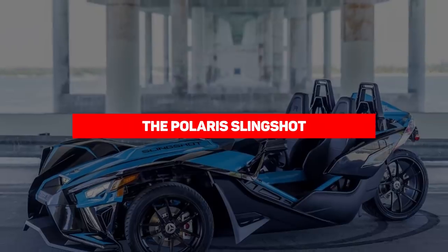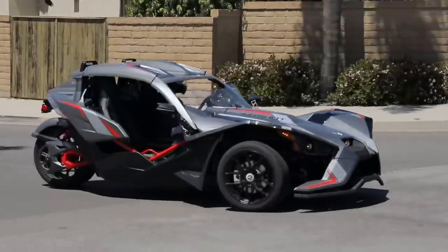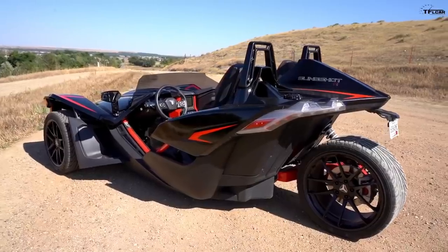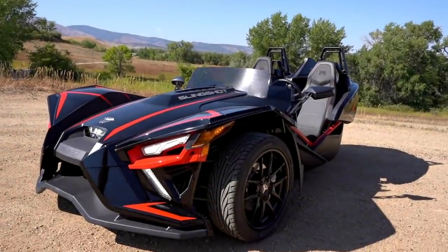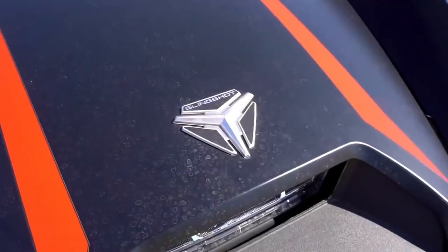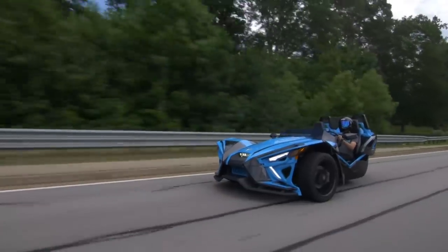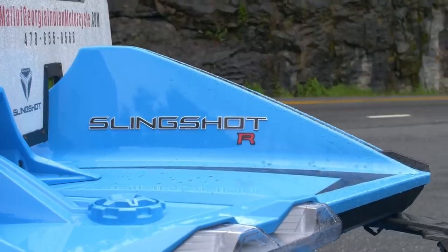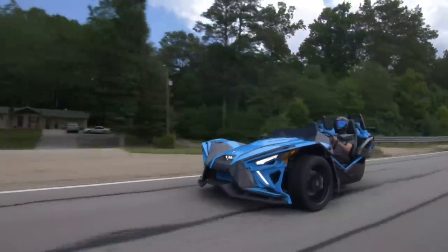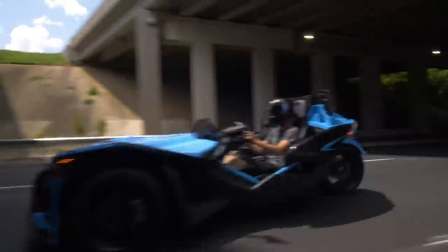Our next entry is the Polaris Slingshot. It's hard to classify the 2020 Polaris Slingshot — even state motor vehicle departments have trouble deciding whether the three-wheel open-air vehicle is a car or a motorbike. The Polaris Slingshot has a pair of widely spaced front wheels and a single wheel at the back. A roof is available, but driving a slingshot is mostly an open-air experience. In some states, you have to wear a motorcycle helmet to stay legal. Power comes from a four-cylinder engine that makes as much as 203 horsepower, matched with either a manual or automatic-style transmission. It can be equipped with cruise control, heated and cooled seats, and a 7-inch infotainment display.